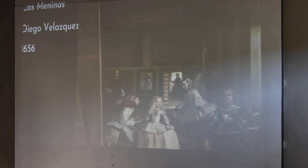This is a famous painting by Diego Velázquez, and it is in the Prado Museum in Madrid, Spain. It's called Las Meninas, which means Lady in Waiting, and it was painted in 1656. It's a huge painting.